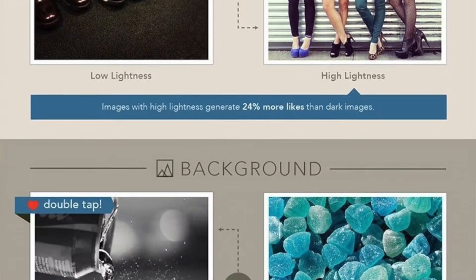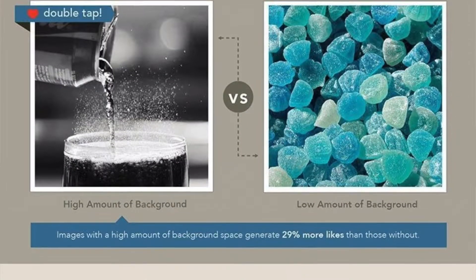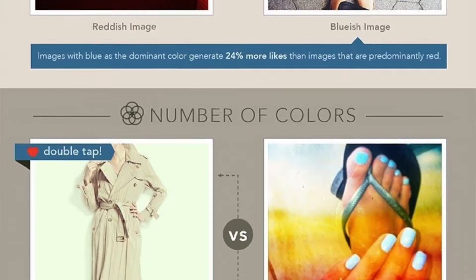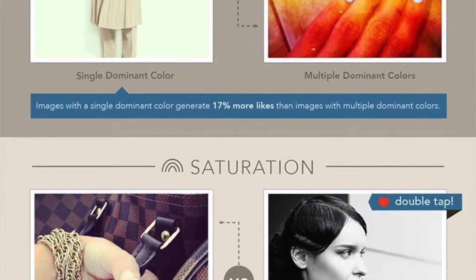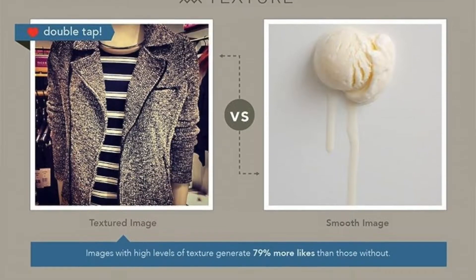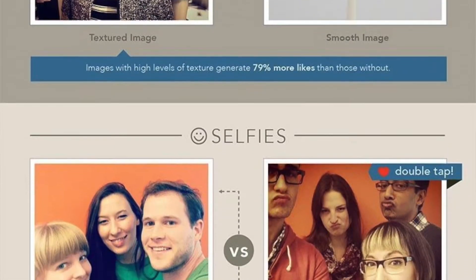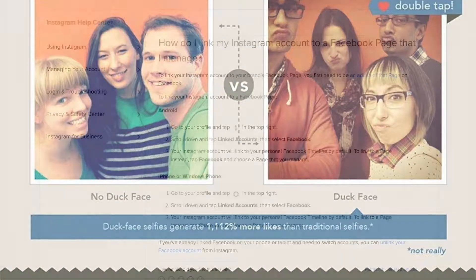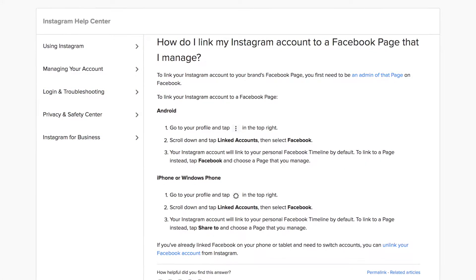Step one: make your profile pop. Your username matters — if at all possible it should be your business name. If your business name is taken, perhaps use your business name with another relevant word on the end. You also want to choose either your logo or an awesome photo for your profile picture, and be sure to include a link to your website.